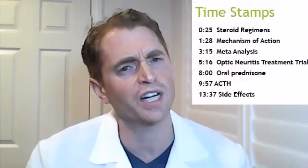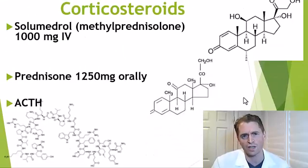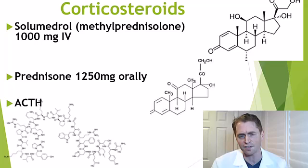In general, steroids are hormones that are fat-soluble and can easily pass through the cell membrane and change the function of the cell. Corticosteroids are steroids that have anti-inflammatory properties — very different from anabolic steroids like testosterone, though they can have a similar molecular structure.